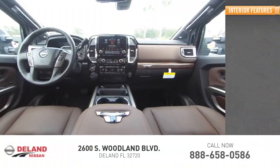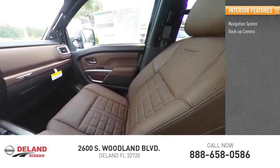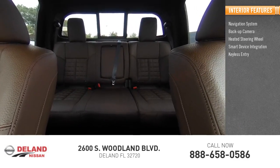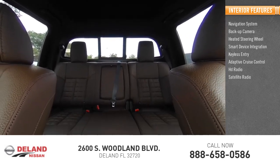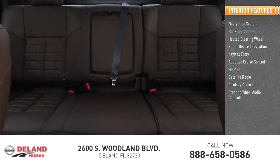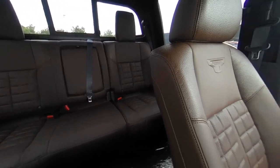Inside you'll find a navigation system, backup camera, heated steering wheel, smart device integration, keyless entry, adaptive cruise control, HD radio, satellite radio, and auxiliary audio input. Is love at first sight really possible? Let us know when you stop in.